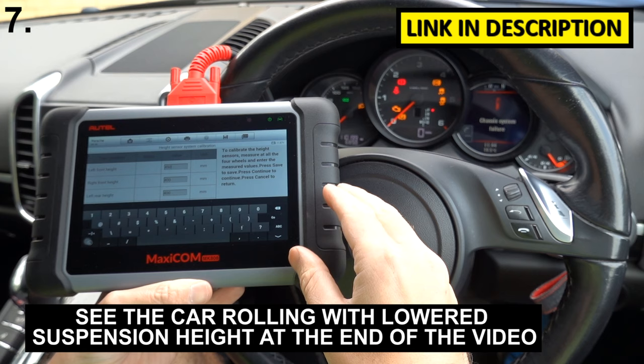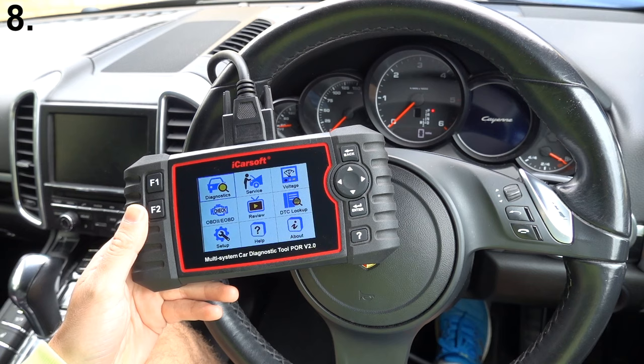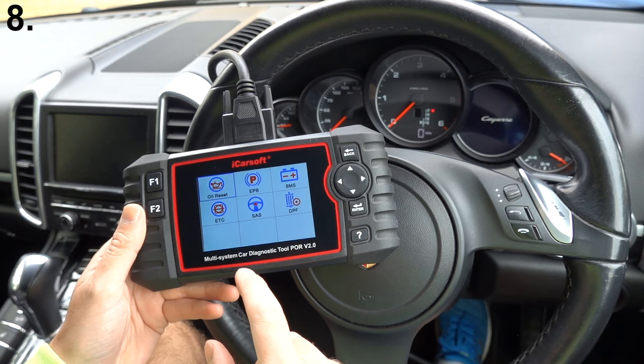Now if you don't want to mess around with the suspension settings but you do want to be able to read live engine data, read fault codes, and clear warning lights on the dashboard, then this is the tool we'd recommend. You can also do lots of other things like oil reset, electronic park and brake, new battery registration, DPF regeneration, steering angle sensor calibration, and electronic throttle calibration.